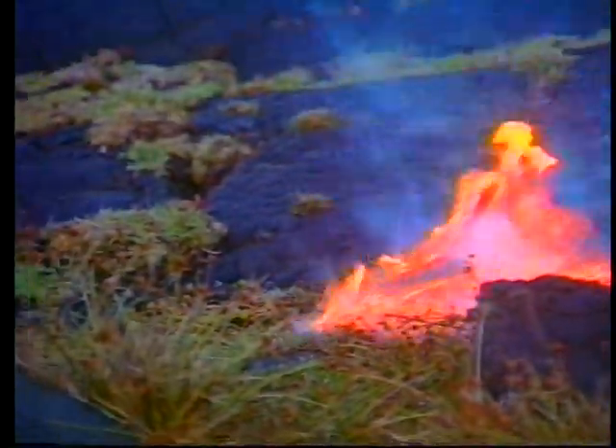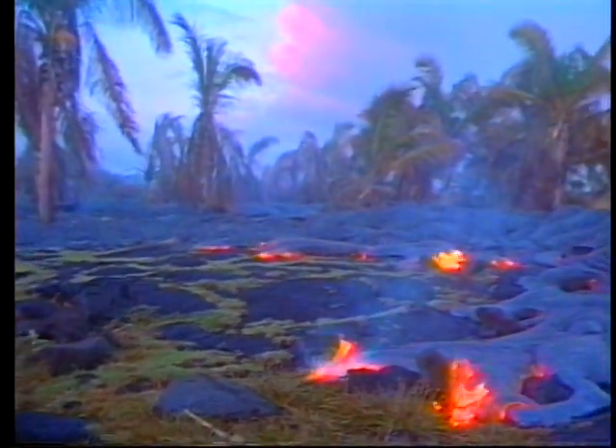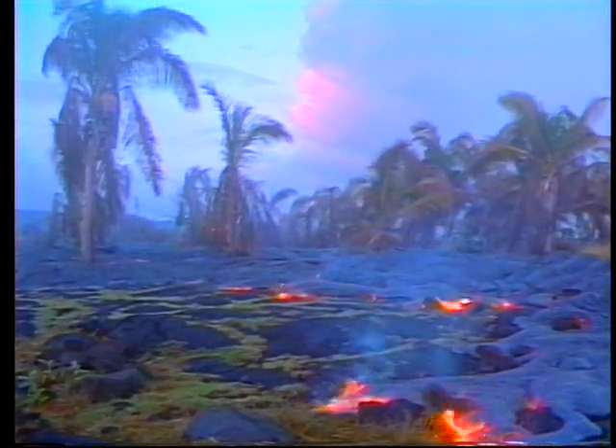The combustion of plant roots and other organic material forms methane gas that collects underground. After dark, the burning gases can be seen eerily rising from incandescent cracks in the cooling flow. Pockets of methane frequently become concentrated to explosive pressures under flow margins. Powerful explosions can occur without warning and are a considerable threat to the unwary.